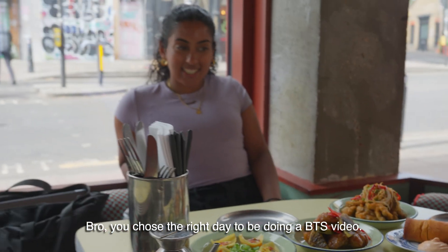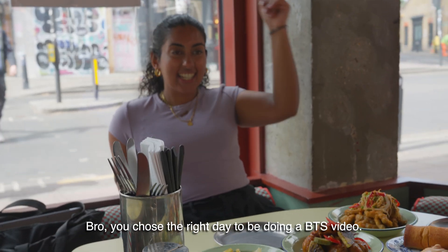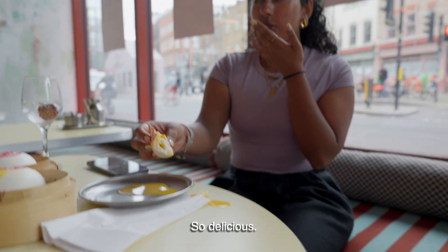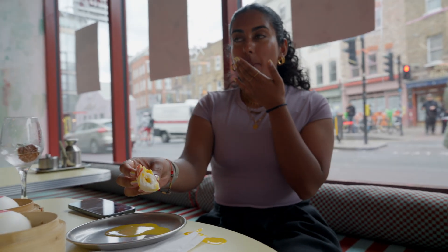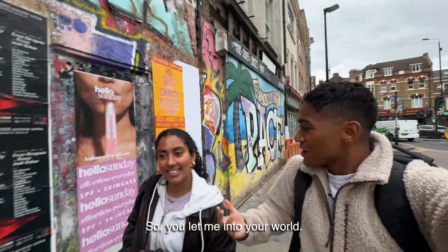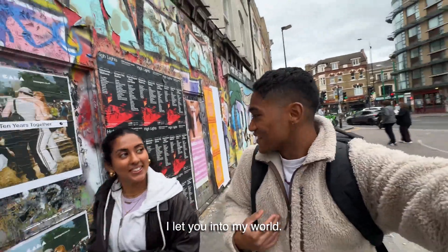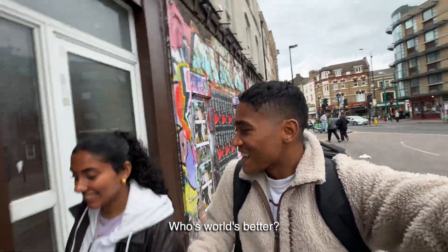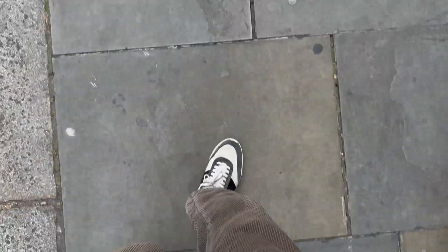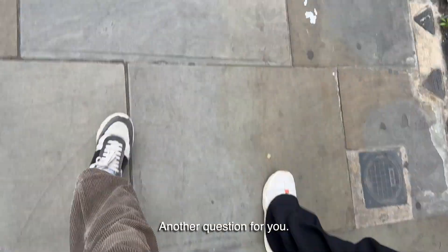That's so big. You chose the right day to be doing a BTS video. I win — I actually win! So delicious. So you let me into your world, I let you into my world. It's a good exchange. Whose world's better? Yours — without a doubt. How did you find it? It was so good.